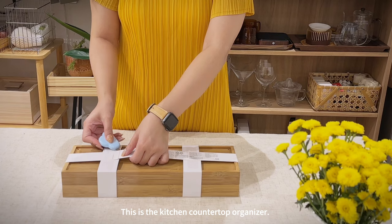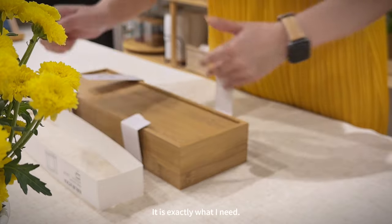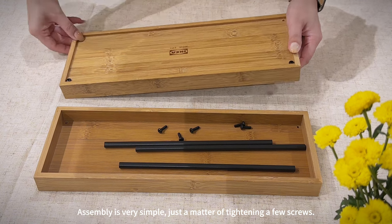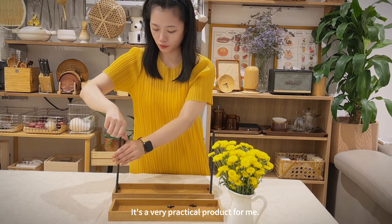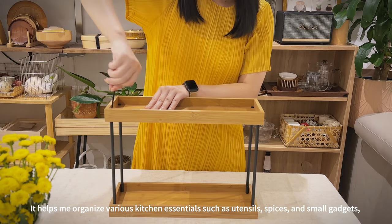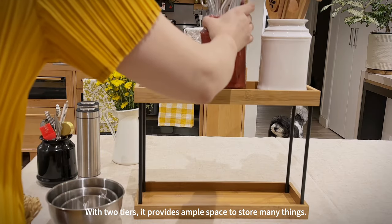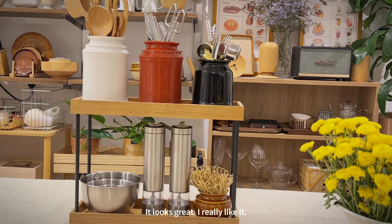This is the kitchen countertop organizer. When I saw it in the IKEA showroom I knew I needed to buy it — it's exactly what I need. I love its design combining metal and bamboo, which looks very appealing. Assembly is very simple, just a matter of tightening a few screws. It helps me organize various kitchen essentials such as utensils, spices, and small gadgets, keeping the countertop clutter-free. It's very sturdy, and with two tiers it provides ample space. I really like it.